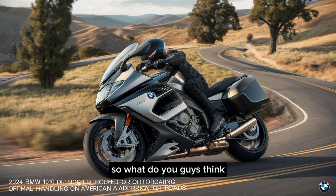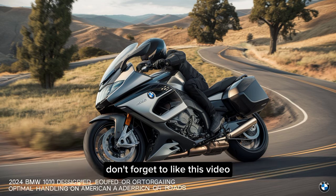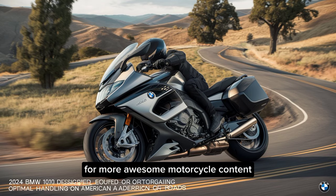So, what do you guys think? Is the 2024 BMW S1000R your next dream machine? Let me know in the comments below. Don't forget to like this video and subscribe to the channel for more awesome motorcycle content. Until next time, ride safe!